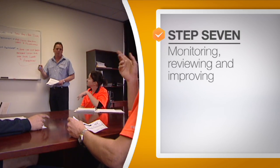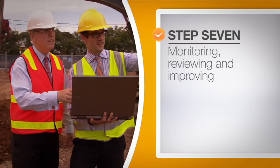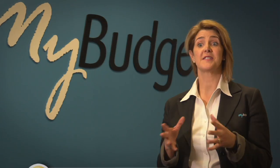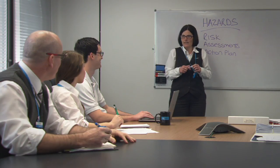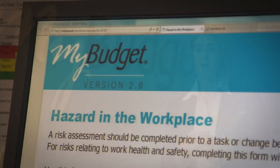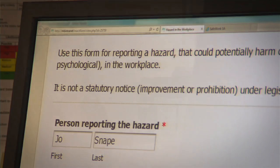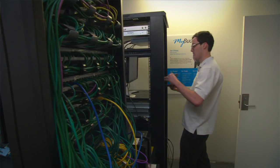Having actioned these six steps, you're at number seven: monitor, review and keep improving. The seven step process is a really great structure to start with, but when you get to number seven, it's not the end of the road. If you have new employees, introduce new products, or even relocate, there are ongoing processes and policies that you have to review to ensure that it's a safe workplace.